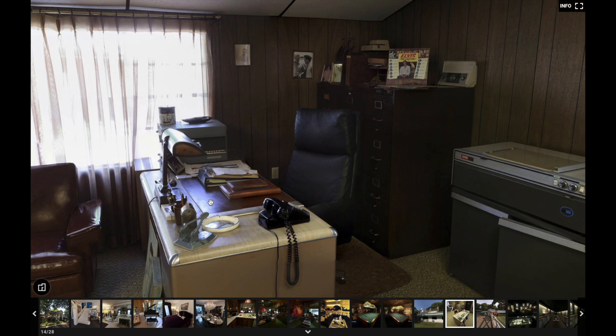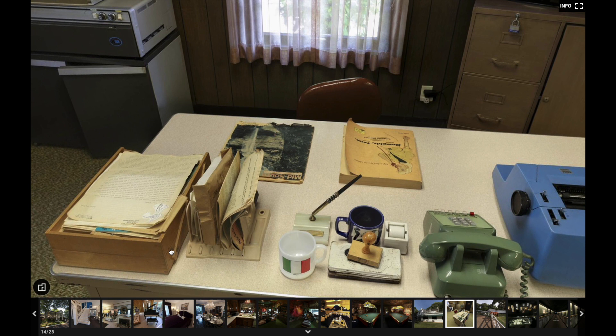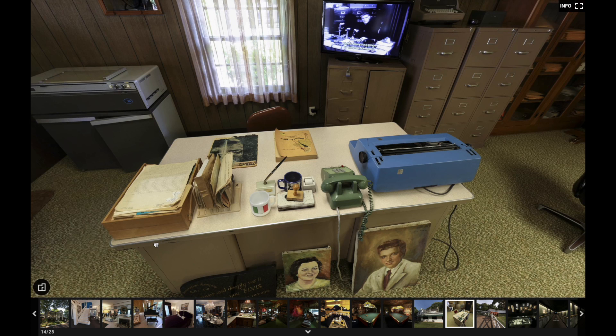The lamp, some books and phone books, and the copy machine over here. This would have been one of the secretary's desks. We've got a letter sorter, a phone book, a file organizer, a phone, some artwork from the fans, and a typewriter.